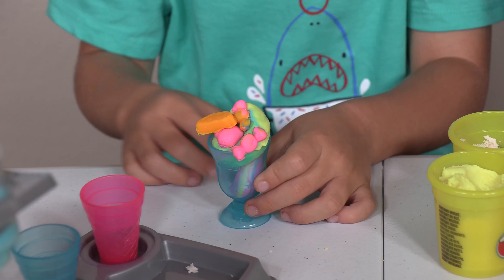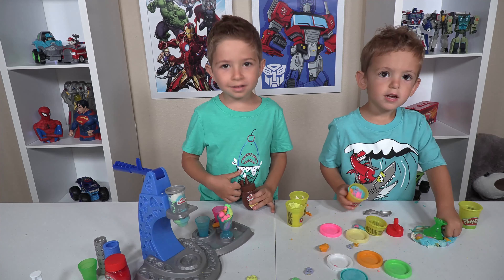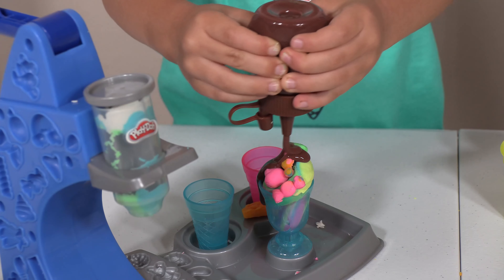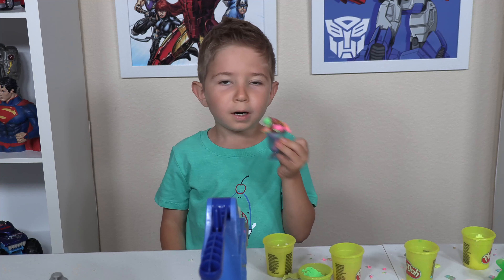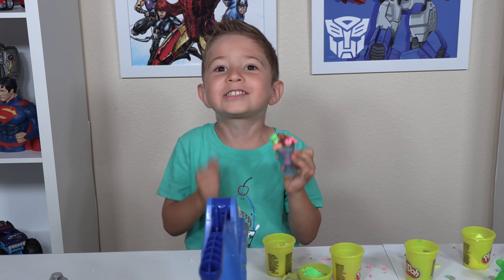I won't make one problem. One problem. Right there. Whoa! Which favorite do you like? I like chocolate!